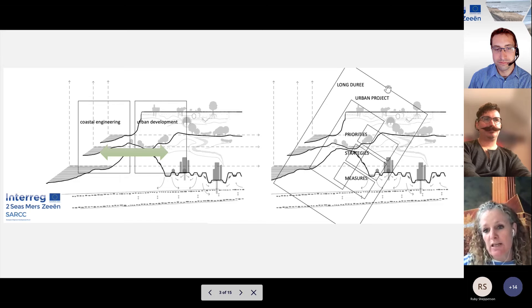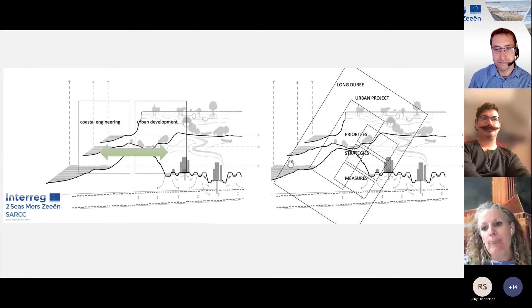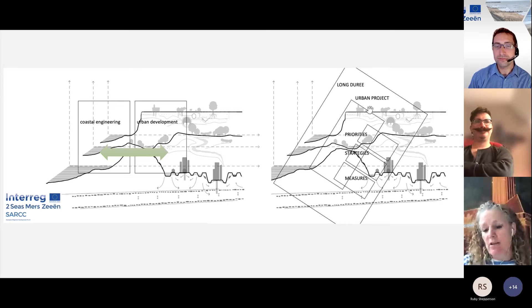The steps we're proposing are on the right side. You need to understand the long durée — the long historical lines and qualities — to take them into the future and have an appropriate design proposal. Then you have the urban projects within this: what are the contemporary issues you have to prioritize, then you develop different strategies and connect them to measures.